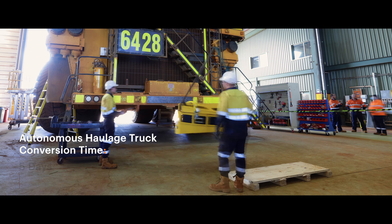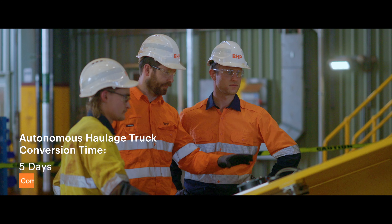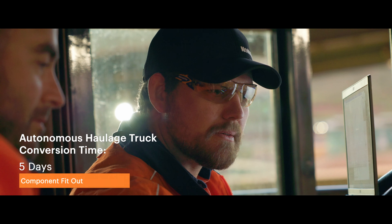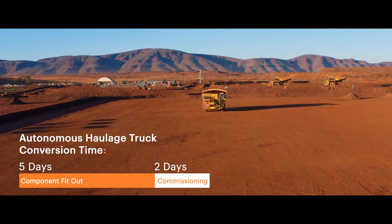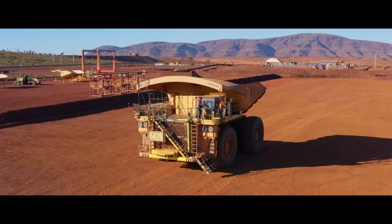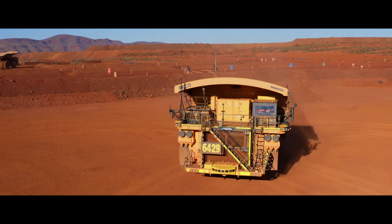With the 41 trucks, it takes around seven days — about a five-day conversion, working with fitters, electricians, and HV electricians. We have around 2,600 parts that come in 14 different crates. From there it takes about two days in total to do the autonomy side of the commissioning.